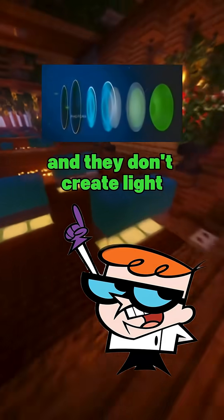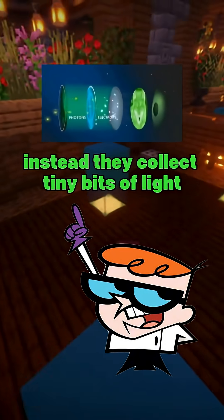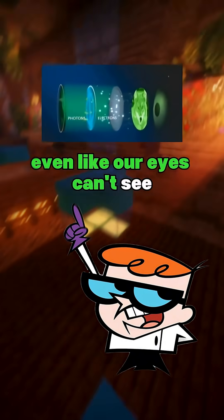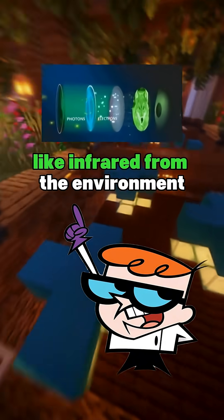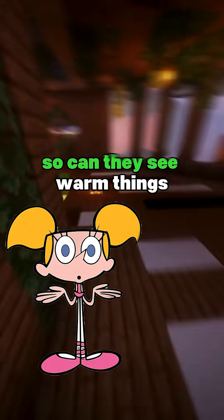And they don't create light. Instead, they collect tiny bits of light, even light our eyes can't see, like infrared from the environment. Infrared? Light heat, so can they see warm things?